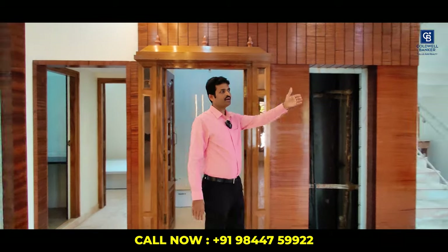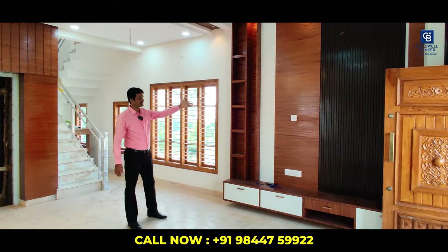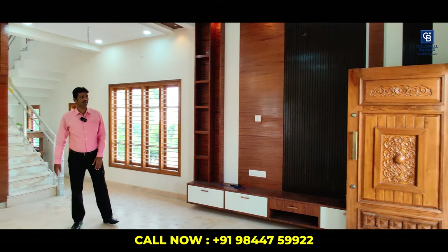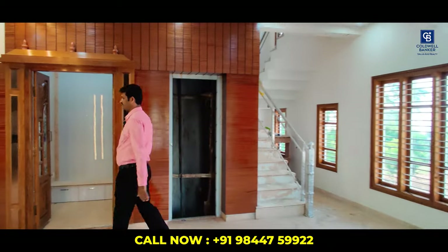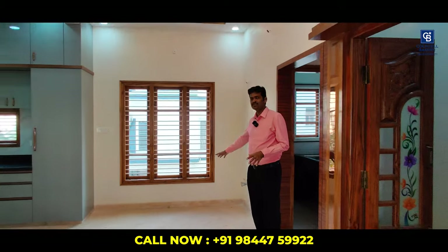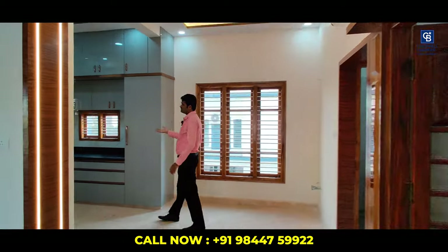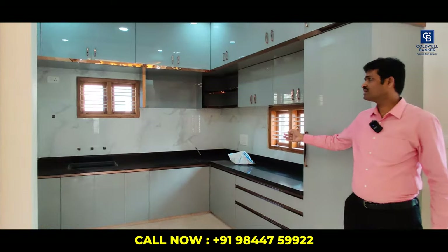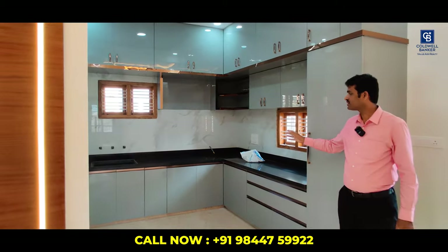Here comes the grand TV cabinet, done with veneer sheet. There is also a dedicated dining space. This is the kitchen, placed in the south-east quadrant as per Vastu.